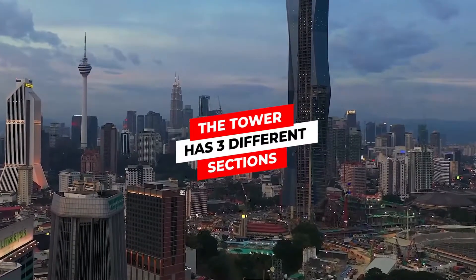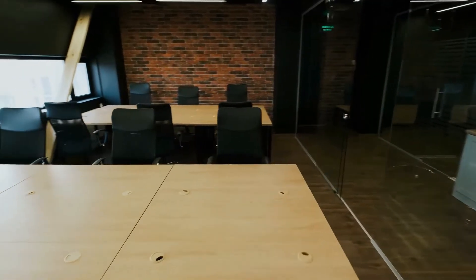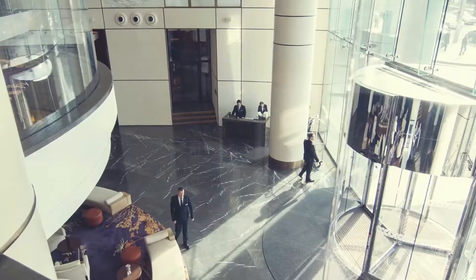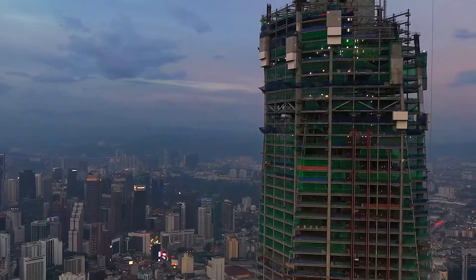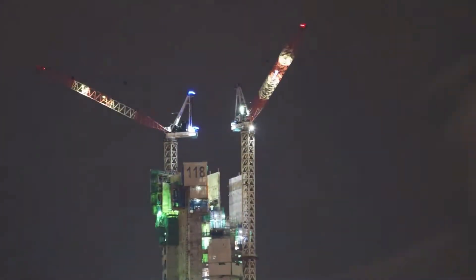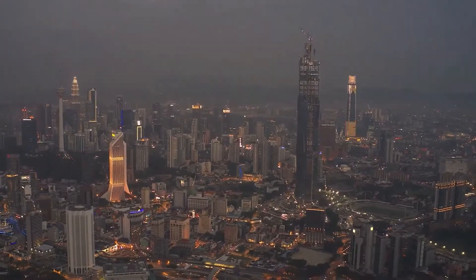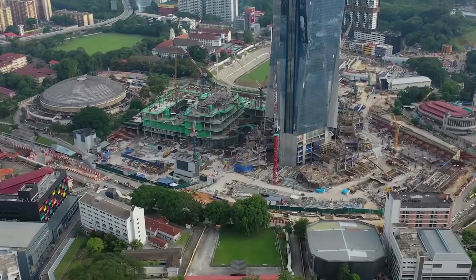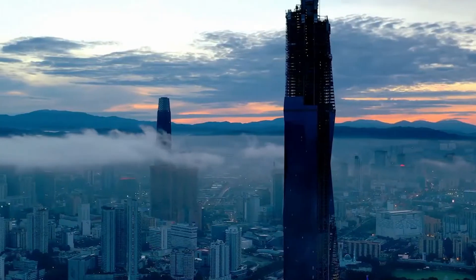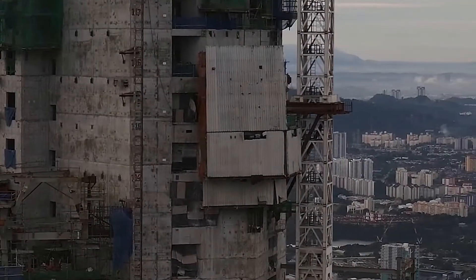The tower has three different sections. This multi-story building consists of 118 floors — hence the name — which will house 83 stories of Grade A offices and 17 stories of Park Hyatt Hotel. Amenities such as Sky Lobby, VIP lounges, and more will be at the top in the remaining 18 floors, including the observation deck and restaurants on the four highest floors. Phase 1 of the development is the Merdeka 118 tower itself, whereas Phase 2 is the retail mall and the Merdeka Boulevard 118 linear park, both to be completed in 2022.